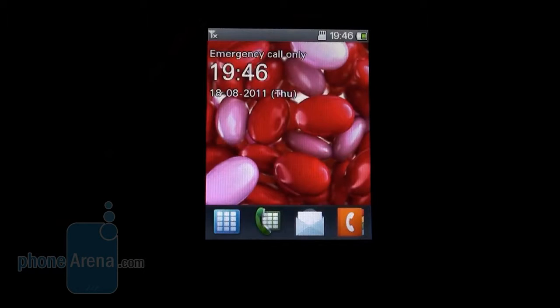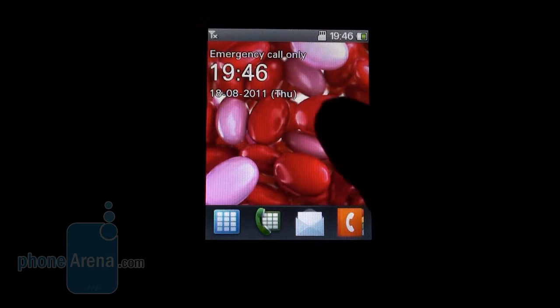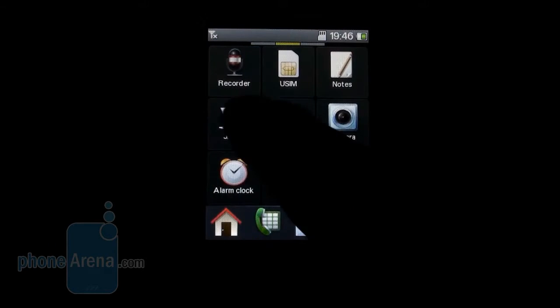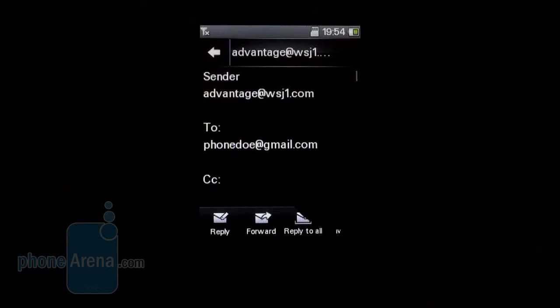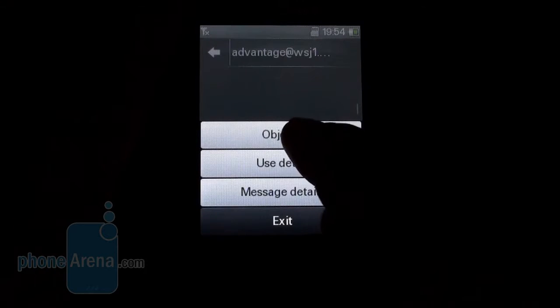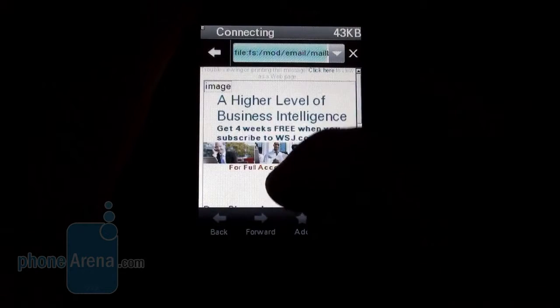Unlocking the screen reminds us of the new HTC Sense UI. The handset has most of the functions we've come to expect from a modern smartphone, like Smart Tiling here. It also features a Java client for installing additional apps from the phone memory or the memory card. The email app doesn't have automatic settings — you have to enter the servers manually. It shows email in plain text, but if it has HTML components, you can open them in the browser to see the email as the sender intended.